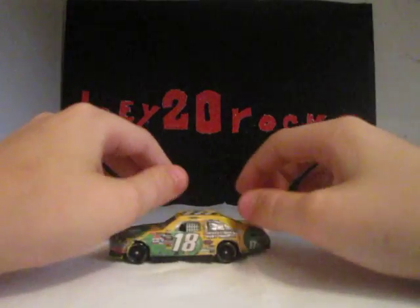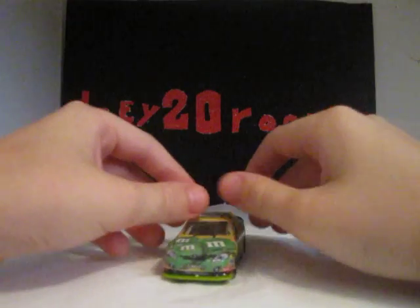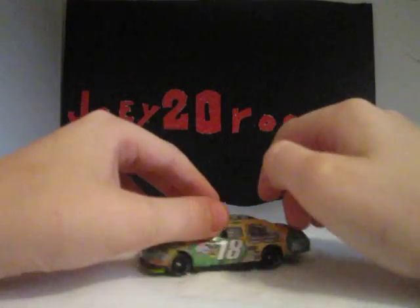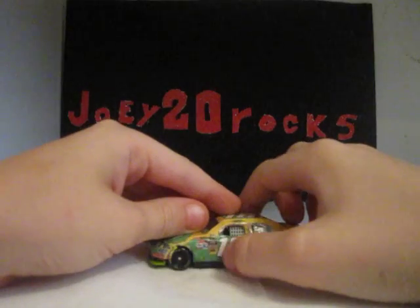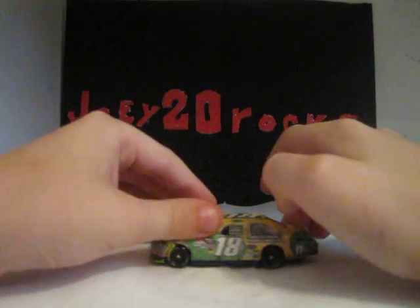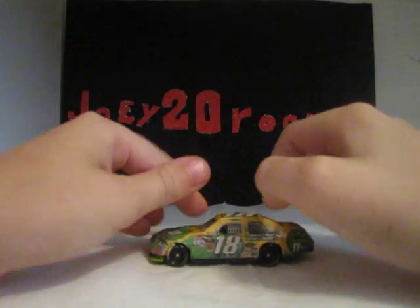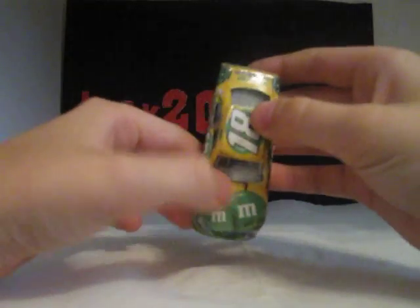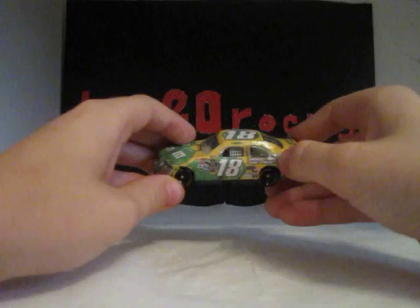The main colors on the car are silver, green, and yellow. I'm not going to individually go through all the sponsors, because I'm pretty sure you already know a lot of them. I'll go through the main ones — the back sponsors, the decklid sponsors, the hood sponsors, and the corner panel sponsors.